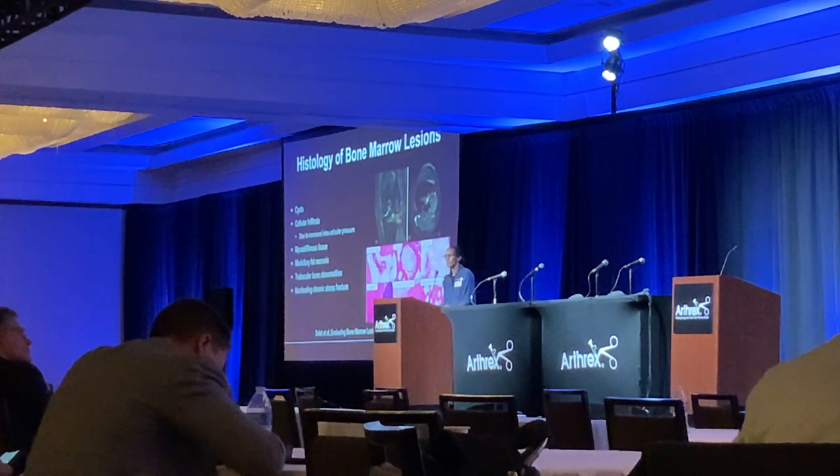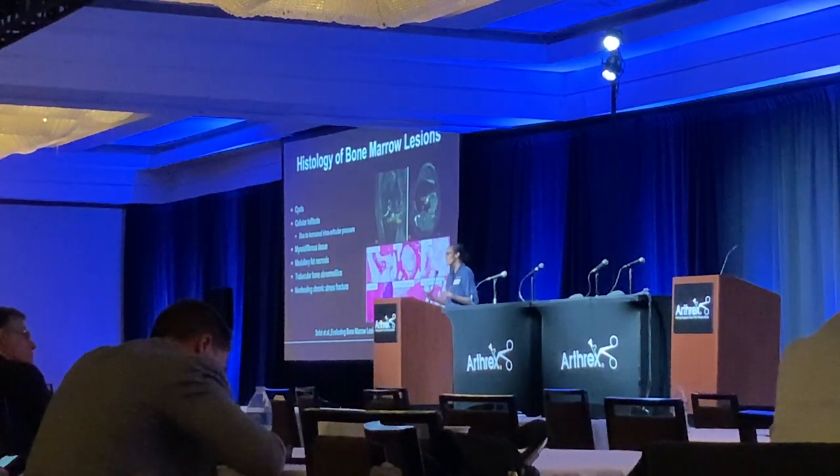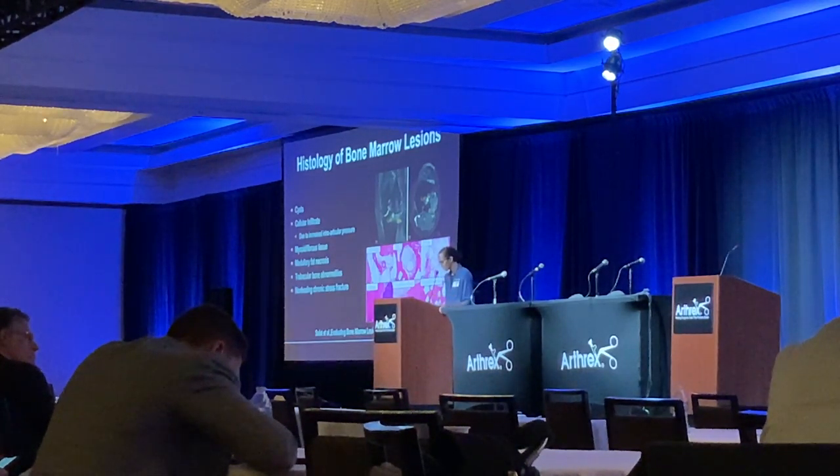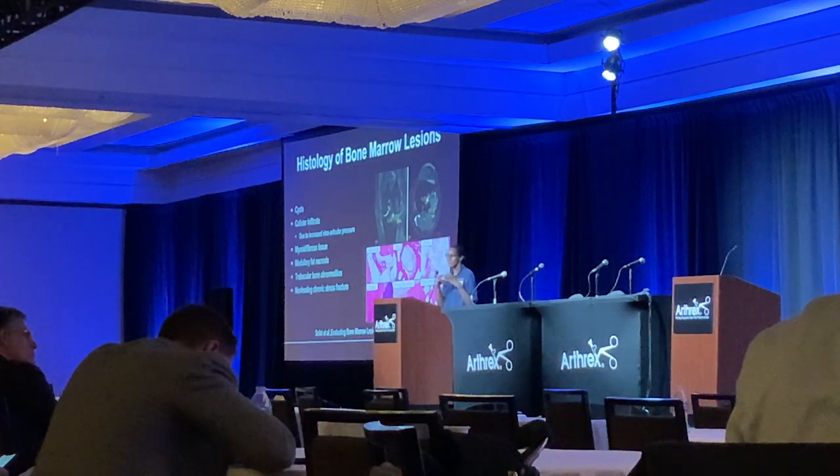Looking at the histology, most of the time it's cysts in there, with increased vascularity. There's also fat necrosis going on, and maybe some non-healing chronic stress fractures as well. The goal — which I'll go through with the treatment options — is really to heal these lesions rather than just stabilize them.